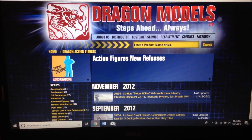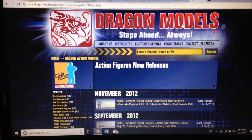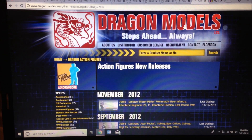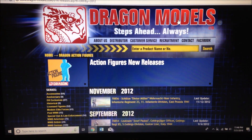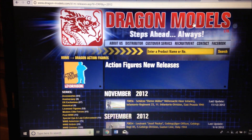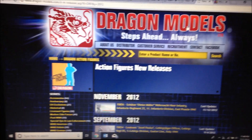I thought it was about time that I showed you my top 10 wanted Dragon figures, so I pulled up the Dragon website and looked over all the figures they have listed. It took a long time — they have a lot of figures, some I've never even seen before. It was really hard to narrow this down to 10, but these are the ones I really want above all others. Let's get started.